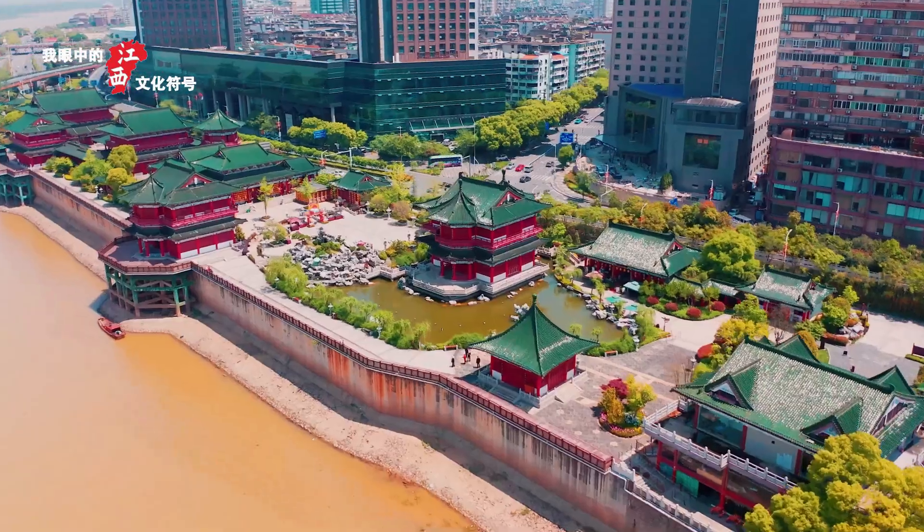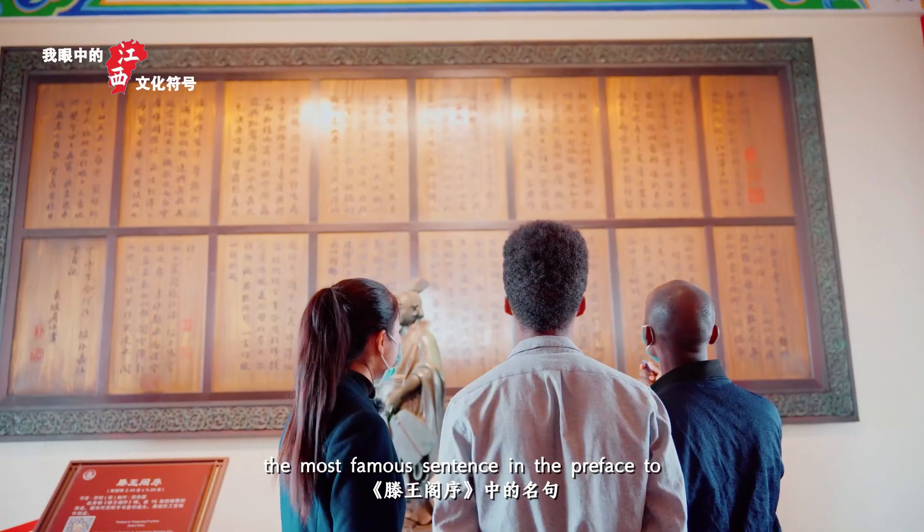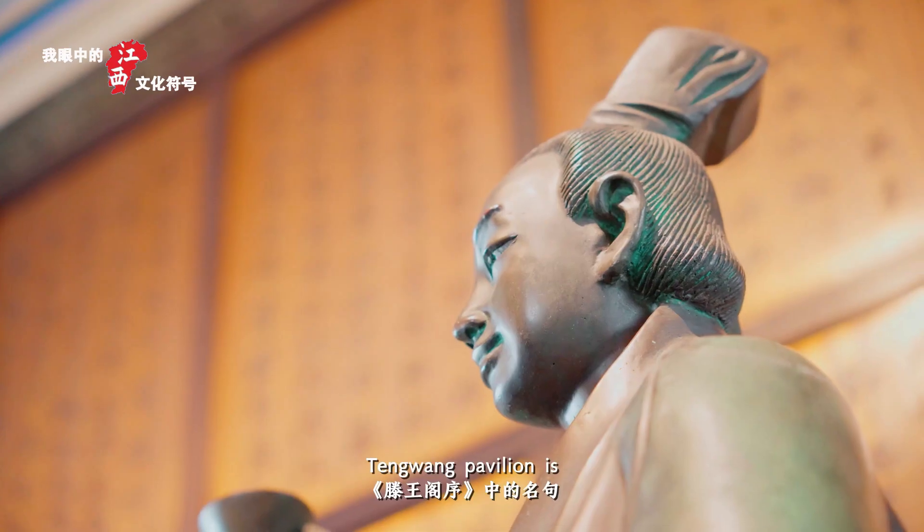The bridge is beautiful. And the most famous scenes in the Prophets related to the Teng Pavilion is...